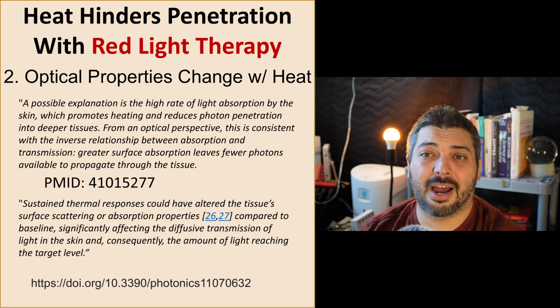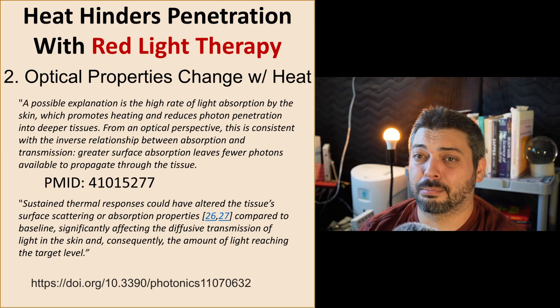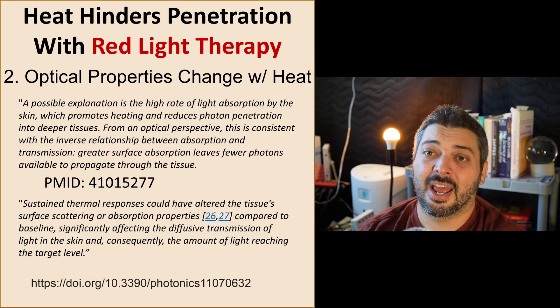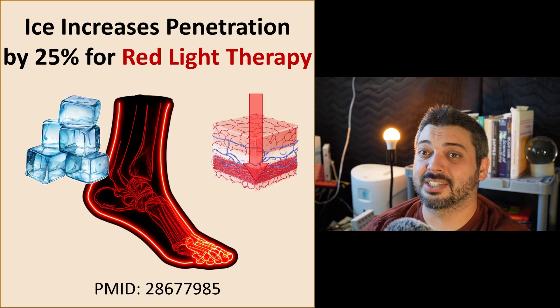There seems to be another phenomenon causing less penetration when there's heat: the tissue optical properties appear to change with heat, and that also adds to the reduction of penetration and more superficial absorption.